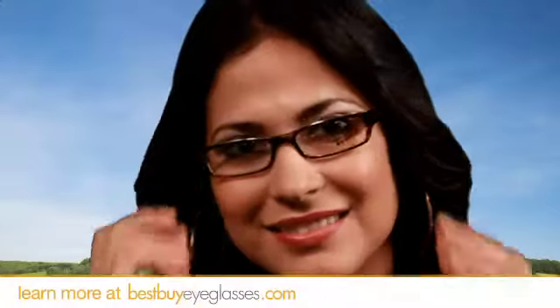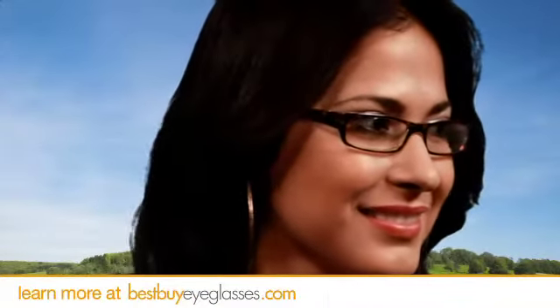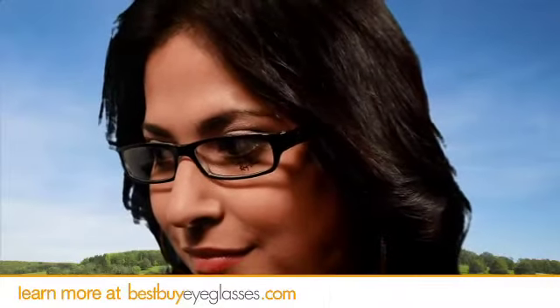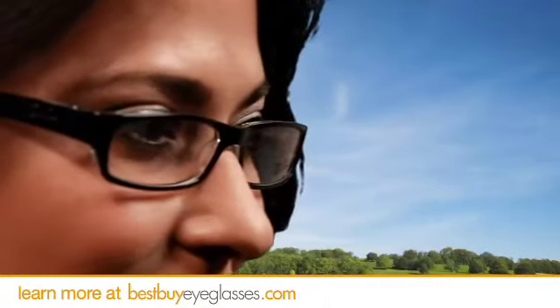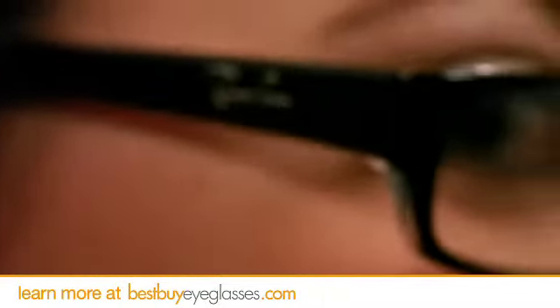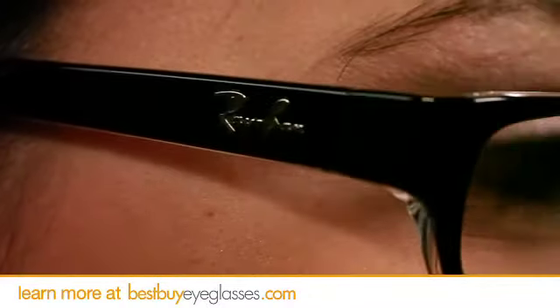Like your prescription glasses to have a bit more form with their function? These stylish semi-rectangular prescription frames are constructed of lightweight, durable plastic. Like all Ray-Ban styles, these frames are polished with the signature metal Ray-Ban logo on the temple.